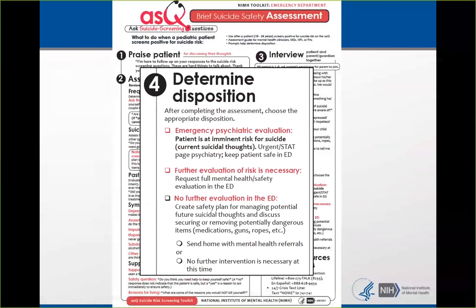If you determine during the BSSA that the patient is at imminent risk for suicide, they need an emergency psychiatric evaluation — a stat page to psychiatry or your mental health crisis team. You need to keep the patient safe in the emergency department. This would be someone who said yes, they're having thoughts of killing themselves right now, that they have a plan, and you're genuinely concerned about their immediate safety.